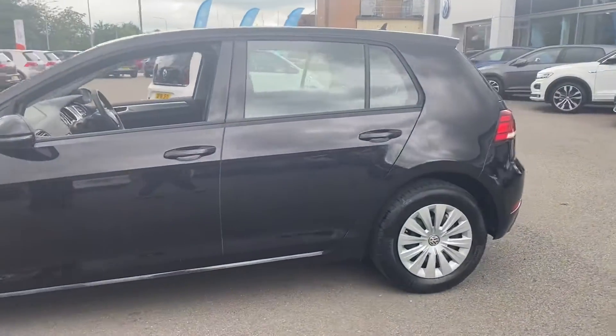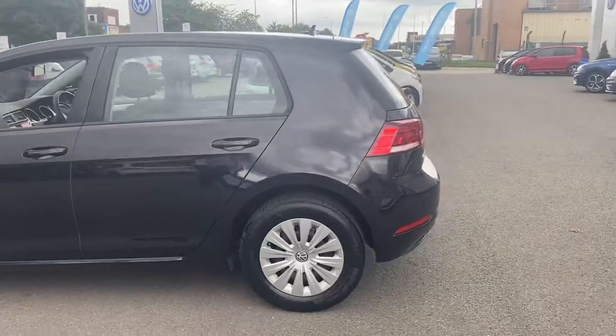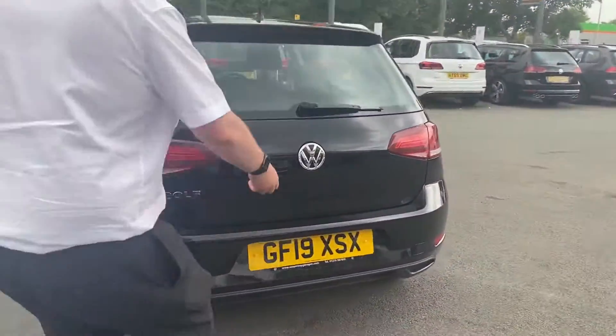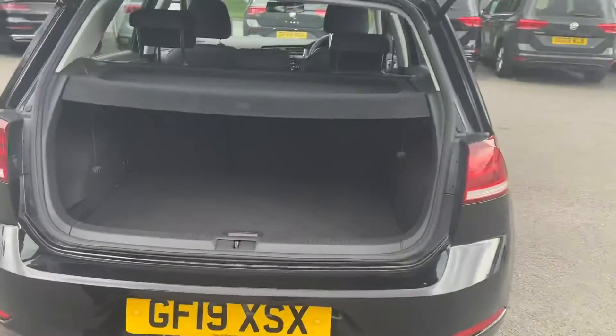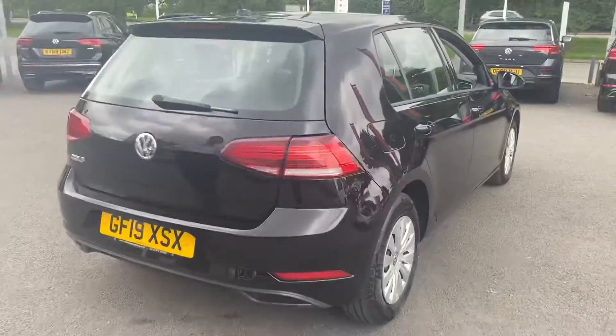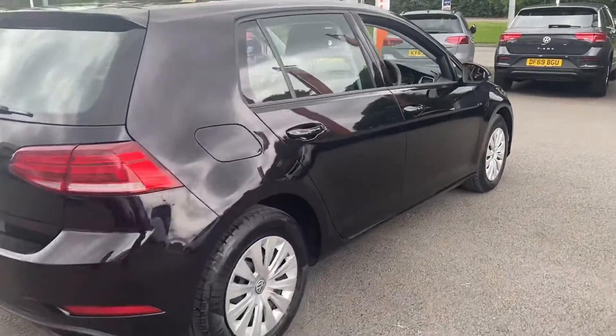Power rear windows are standard on the S these days, along with air conditioning. LED rear lamps as well. Let's have a quick look in the boot — as you can see, plenty of room in there for shopping, prams and so on. Here's a quick look from the back.